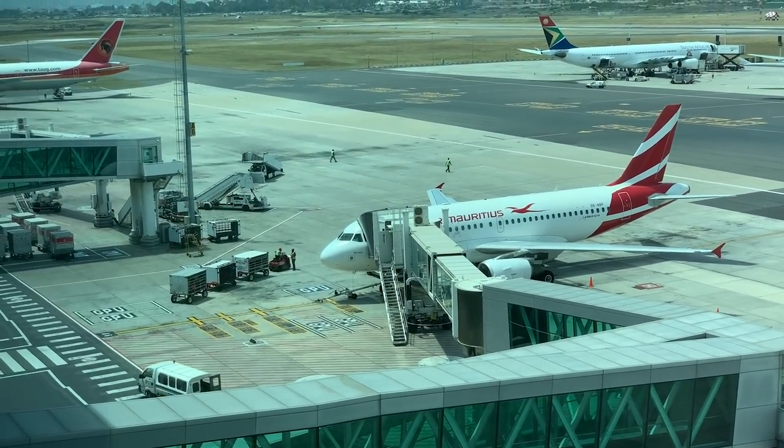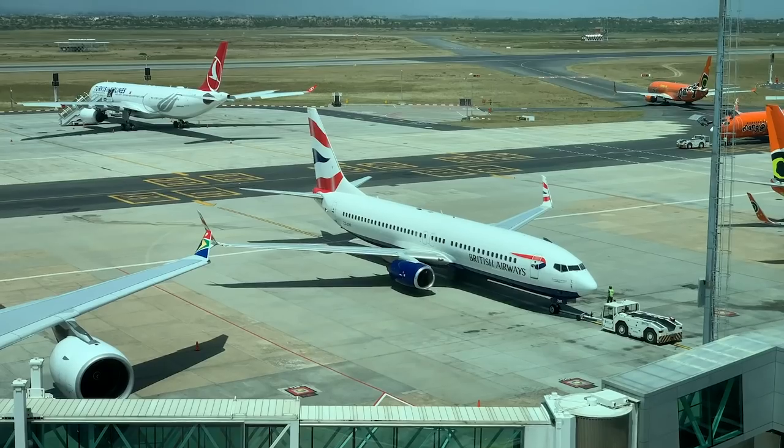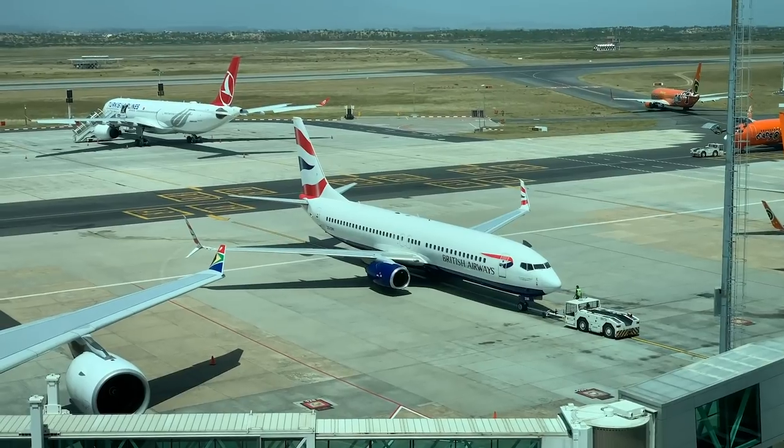With such great views, I went live on my Facebook page for an hour or so. If you don't follow me on Facebook already, please do so — you'll also get the full takeoff and landing videos from all of my flights on there as well.